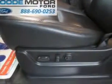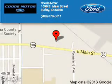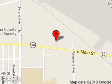Great quality at a great price. Call or click to contact us today. Good Motor is dedicated to doing everything possible to ensure that the experience you have selecting your next vehicle is a pleasant one.